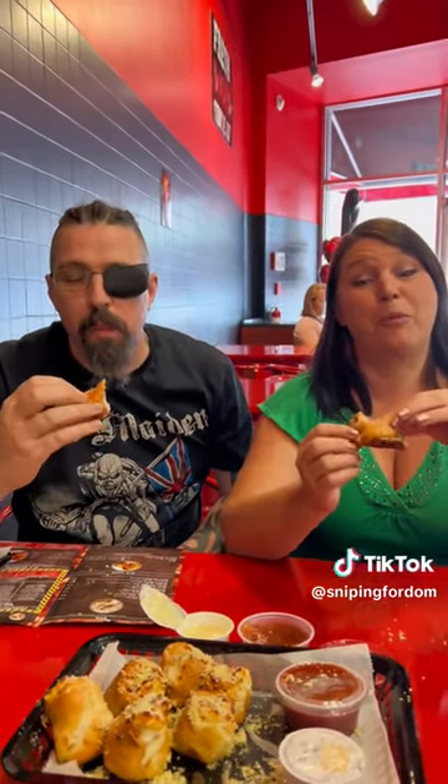Pepperoni rolls. Give it a bite. They smell amazing. Oh man, get these.